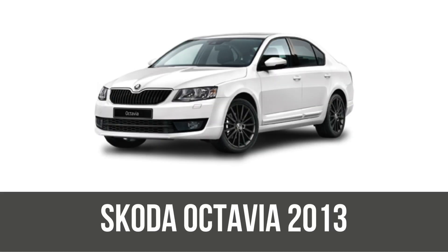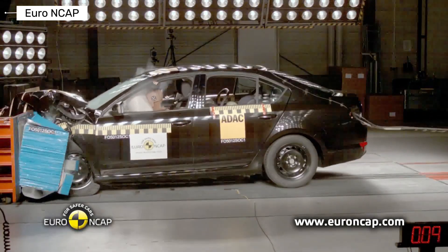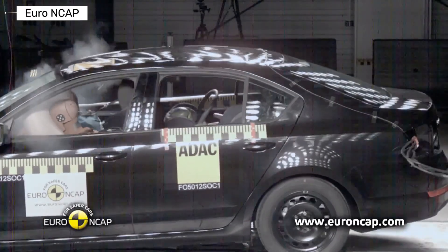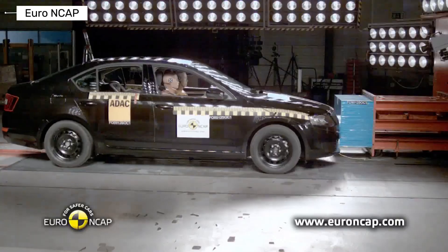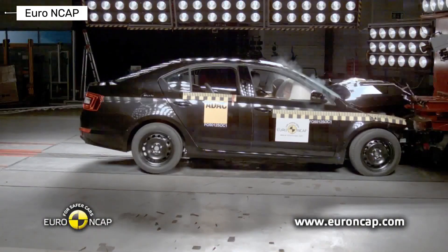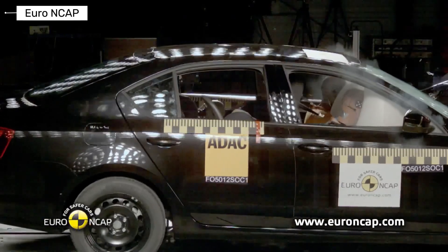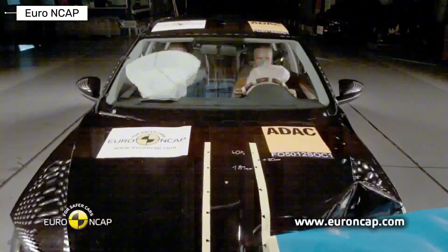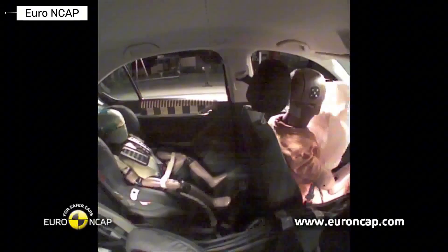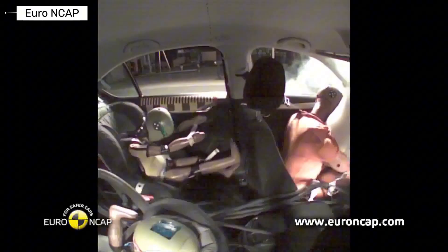Fast forward to 2013 and the third generation Octavia — bigger, bolder, and based on the MQB platform for better handling, with turbo engines and optional all-wheel drive. Here it nailed a full five stars in Euro NCAP. Adult protection soared to 93%, with excellent frontal and side impact scores. Child safety reached 86%, pedestrian 66% — a big jump — and it included electronic stability control as standard. This was when the Octavia started feeling like a premium safety pick without the premium price.